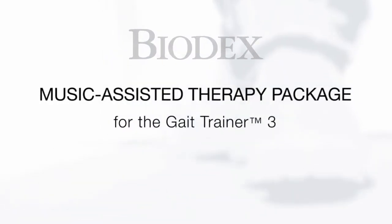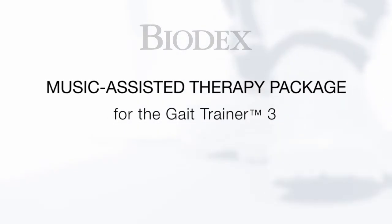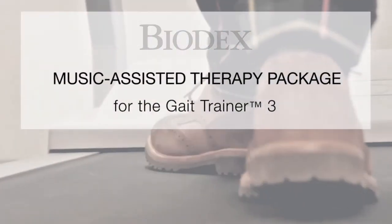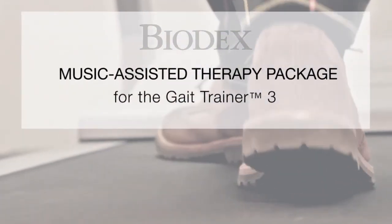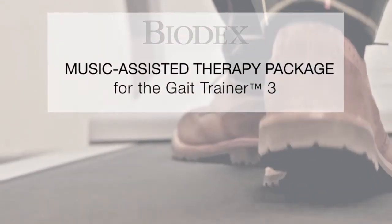The Biodex Gait Trainer is well established in rehabilitation centers, skilled nursing facilities, physical therapy clinics, and hospitals throughout the world. With its ability to monitor and provide immediate feedback on step speed, step symmetry, and step length through its exclusive instrumented deck, the Gait Trainer is proven to be at the forefront of mobility rehabilitation.